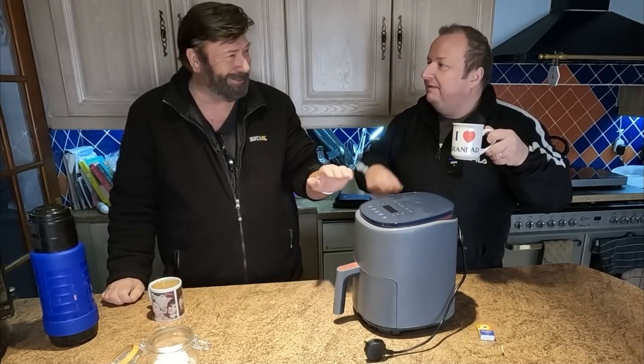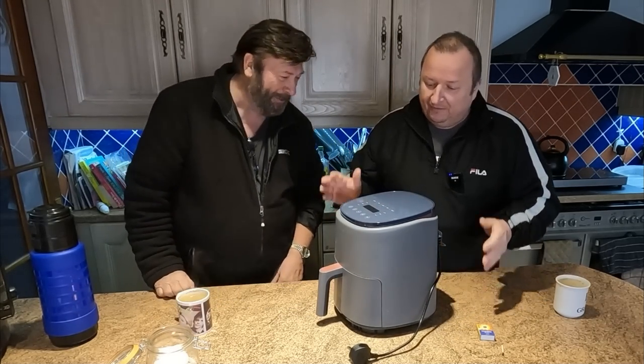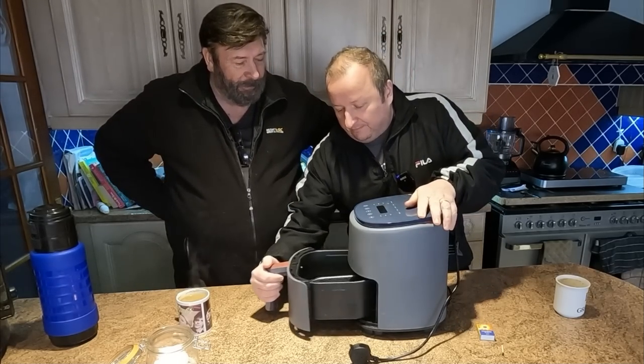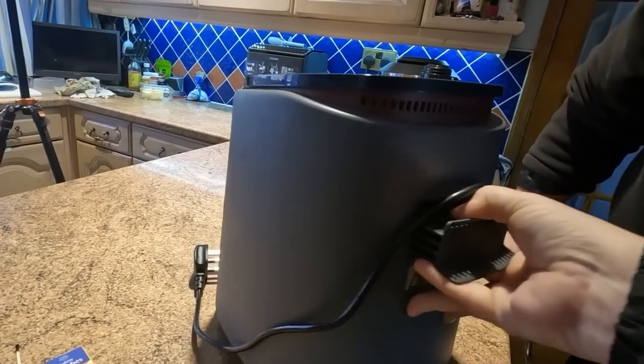It's only been six years since air fryers came out — they have, actually, in America. Everything's out in America first. Lee plans to use the air fryer in his camper van with a big inverter — a 2,500 watt, 5,000 watt peak inverter — connected to his leisure battery. This air fryer is only about 1,500 watts, so that'll be fine.